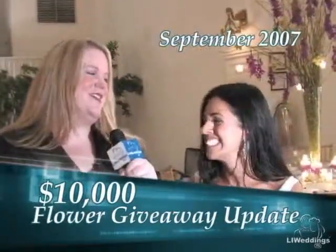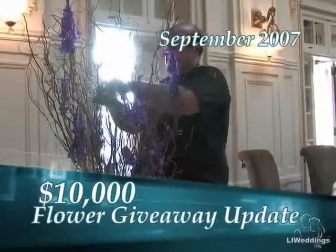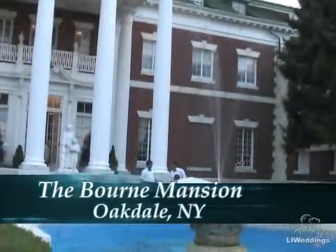Join Kimberly to see what $10,000 worth of flowers did for Ida and learn about Flower Michelle's next big contest. I'm Kimberly with LI Weddings, and today we're at the Bourne Mansion for the wedding of the fabulous Flower Michelle $10,000 giveaway. I'm here with John from Flower Michelle. So John, how excited are you? How are you feeling?